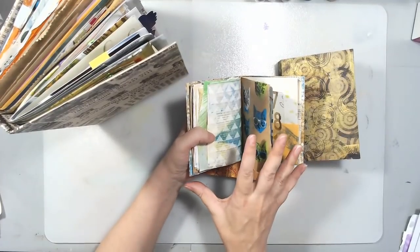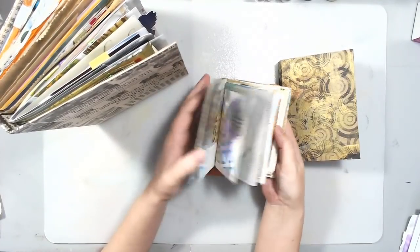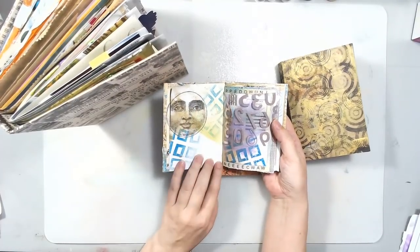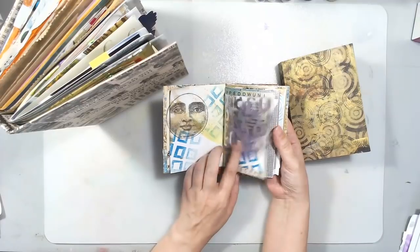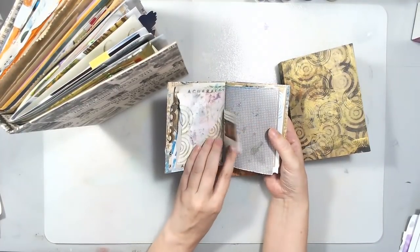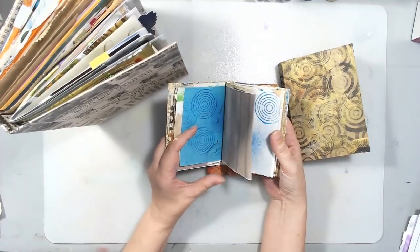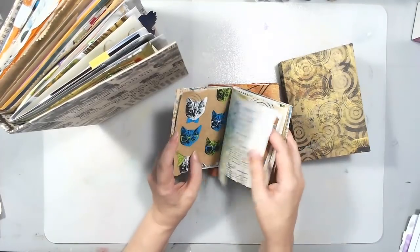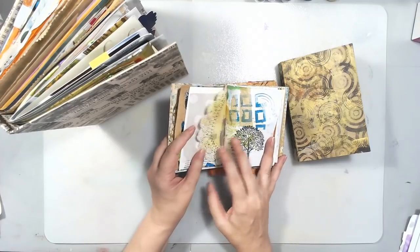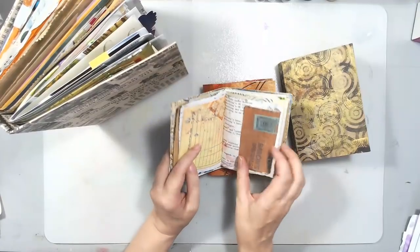You can use this as a book just for collected papers, or you can take some pages that are blank on the back and add some stamping or some art journaling or write some journaling in your book. So it is a completely personal, one of a kind book. No one else is going to have a book that's anything like yours, so you can do anything that you want.